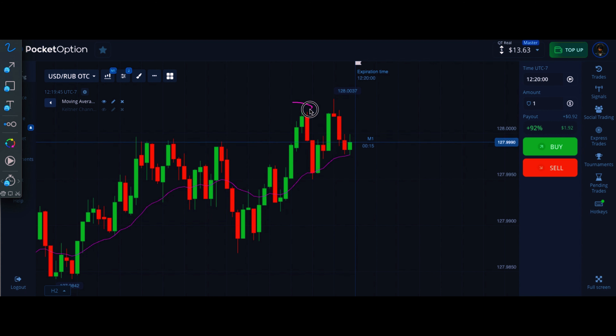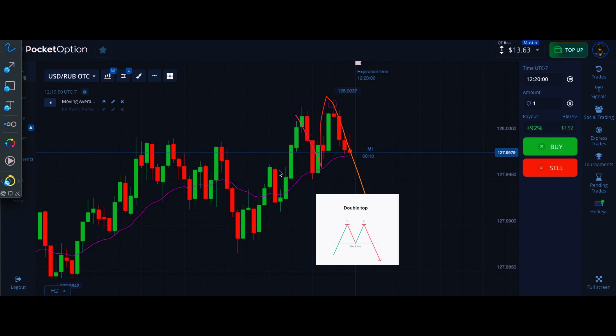Here's another double top — these two highs right here — and I've identified the key level. Look at the pattern. We should be going down.